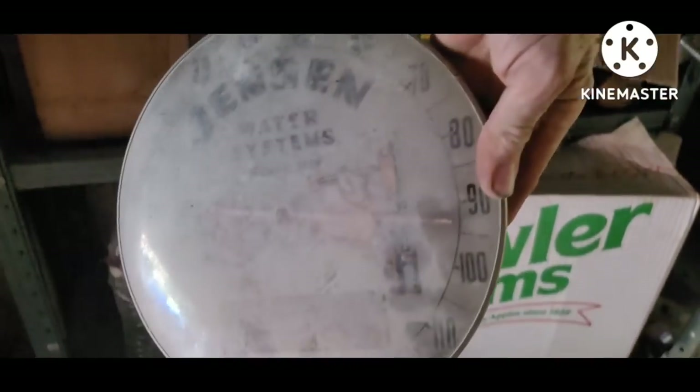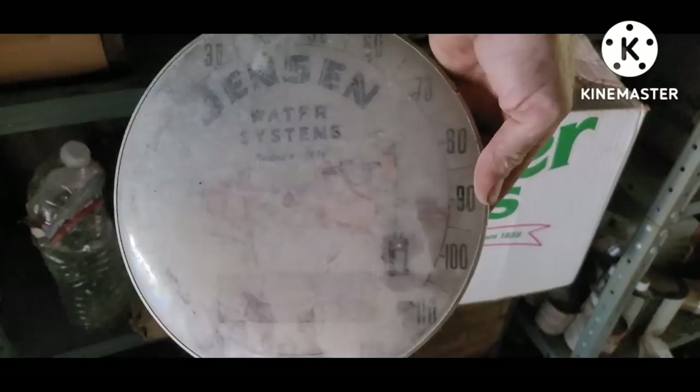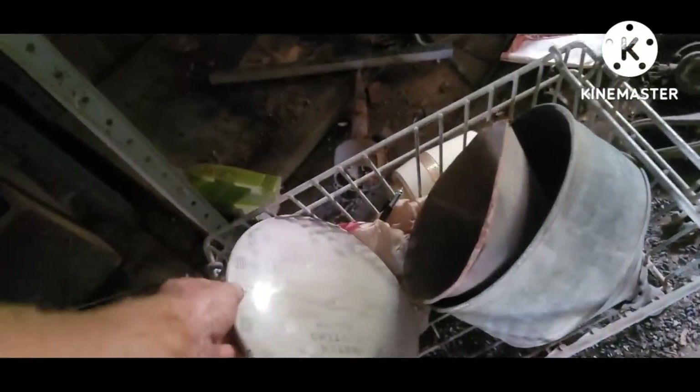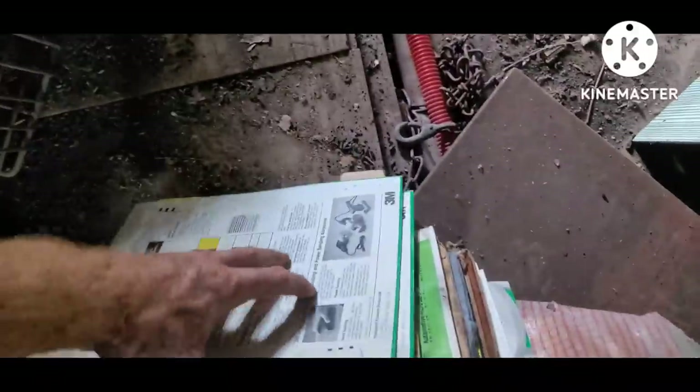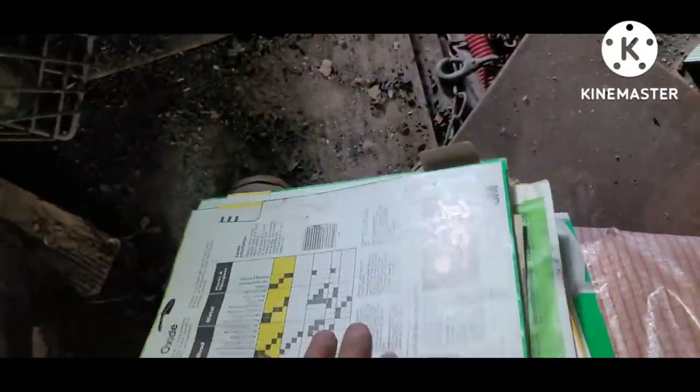Jensen Water Systems thermometer — not great subject matter, but any of that old advertising sells. Here's a whole box of sandpaper; the edges have been wet, but cut them off and use the good parts.